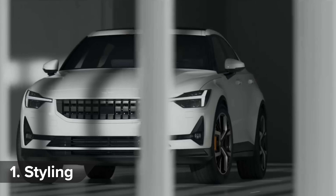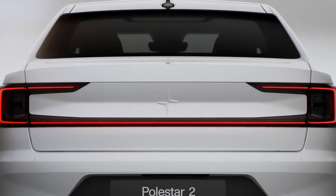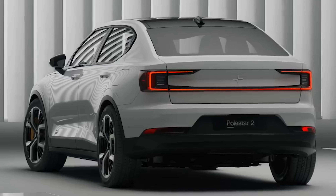There's more than a hint of Volvo in how the car looks, but the unique grille, LED lights across the whole width of the rear, and trademark frameless door mirrors do enough to set the Polestar 2 apart.